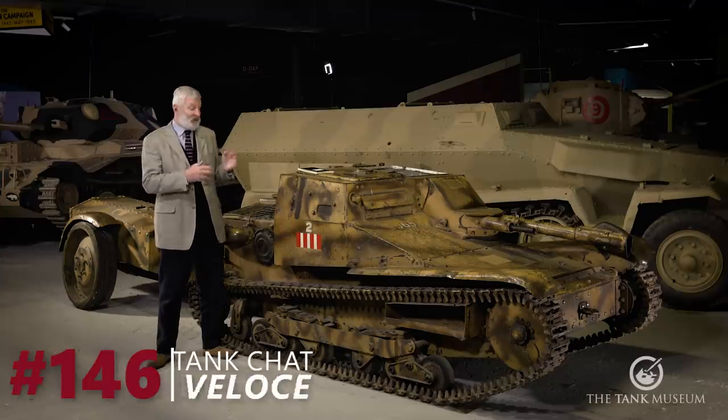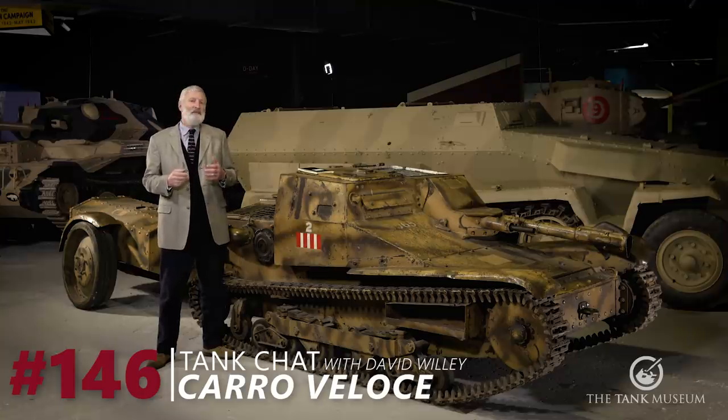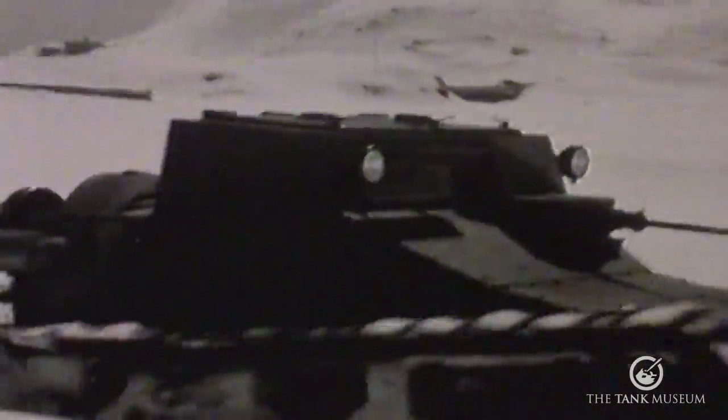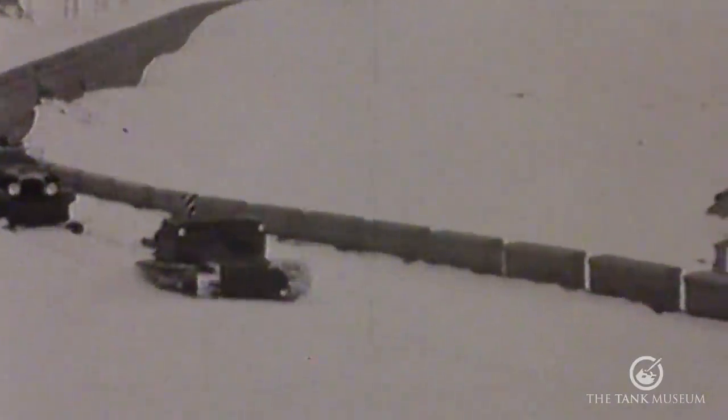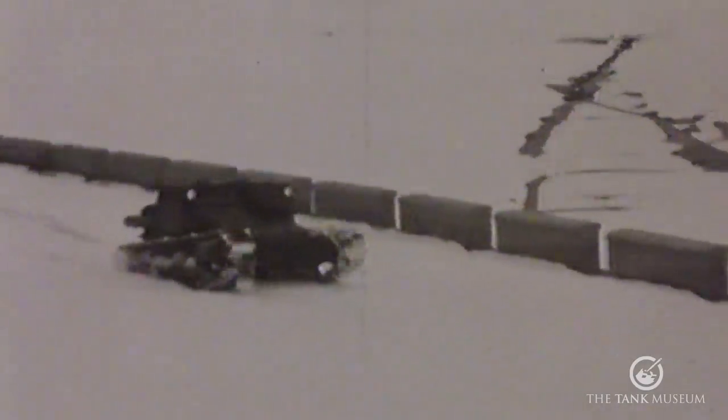This Tank Chat is going to be about this vehicle and the family it came from, the Italian-built Carro Veloce family, which was basically Italian for light tank. It starts in 1929 and continues with a series of developments till the early 1940s.